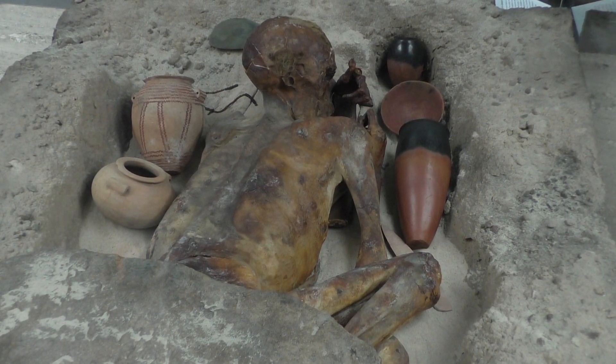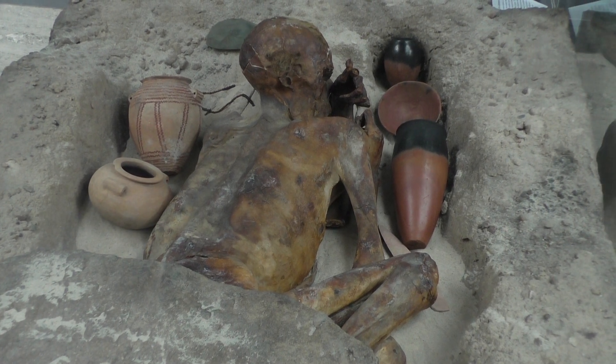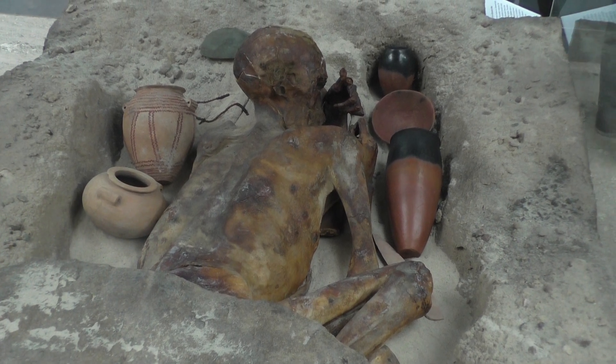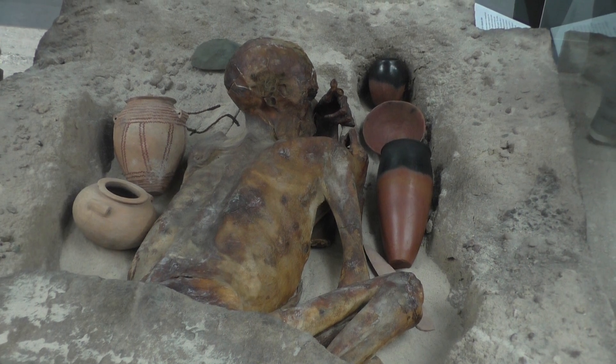We're in the British Museum looking at the Gebelian man who died more than five and a half thousand years ago. He was buried at Gebelian in Upper Egypt and was found in a shallow grave covered with stone slabs.